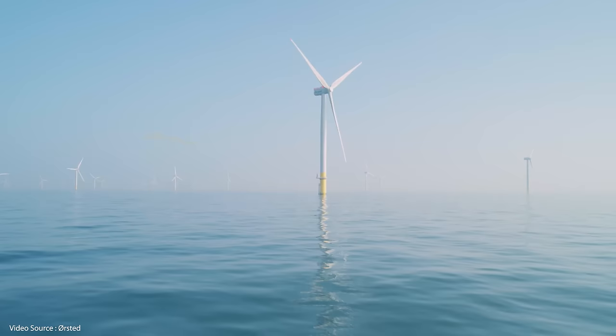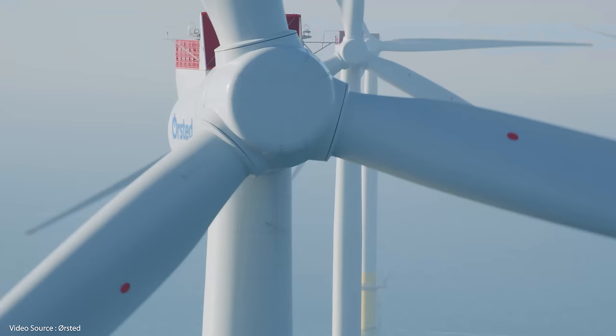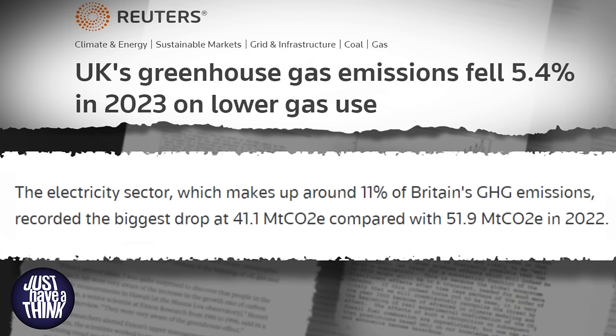I'm sitting here all nice and smug in the middle of the windiest country in Europe. More than 11 gigawatts of the UK's 100 gigawatts of total electricity generation capacity now come from some of the world's largest wind farms out in the North Sea. That offshore wind power plus another 12 gigawatts of onshore wind, 13 gigawatts of solar and 6 gigawatts of nuclear capacity has meant the UK has been able to genuinely lower its carbon emissions over recent years. 2023 apparently saw a further 5.4% reduction, but transmitting those electrons from where they're generated to where they're needed is easier said than done.